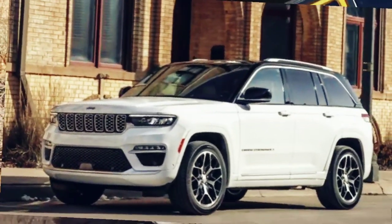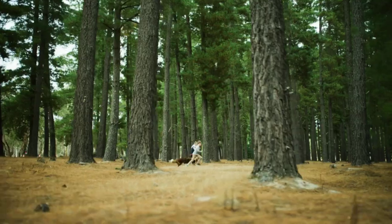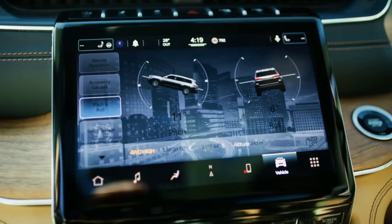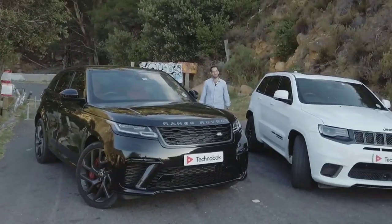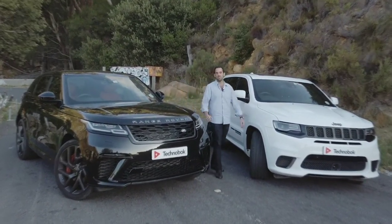The Jeep Grand Cherokee and Land Rover Discovery both represent a sweet spot in their respective family lineups — large enough to transport five adults and their belongings, but not so large as to be bulky. So for today's video, we're going to pit these two titans against one another to figure out which high rider is the one to have.